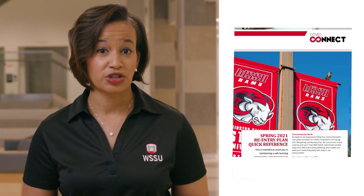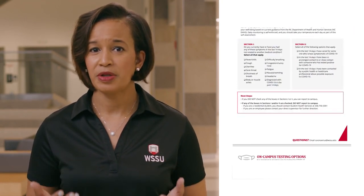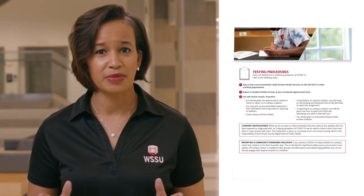This semester we've created a quick reference guide to help you navigate COVID-19 resources. The first tool is the daily self-monitoring checklist. It's important to monitor your health each day. If you're experiencing any COVID-19 symptoms, immediately call Student Health Services and do not report to any in-person classes.